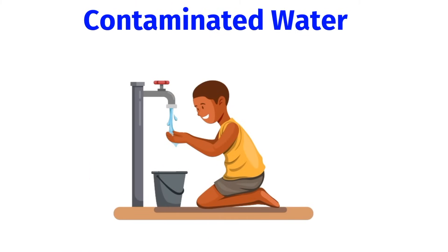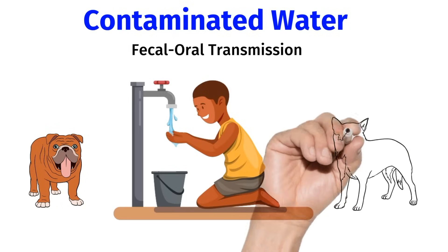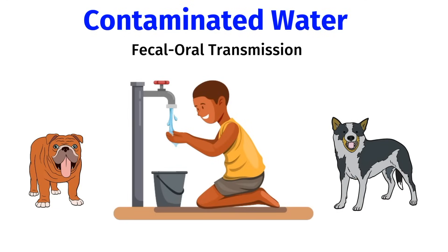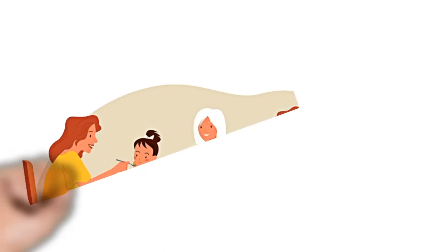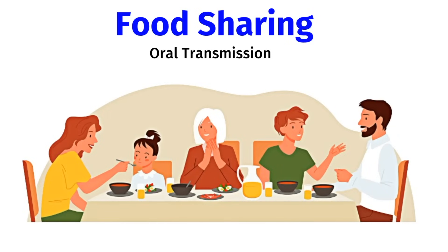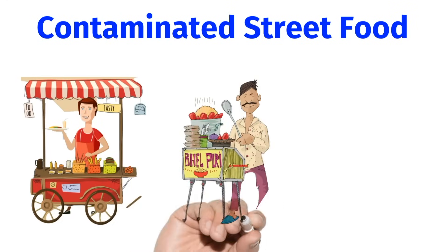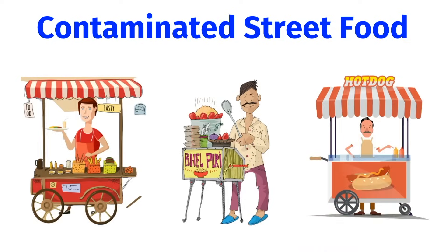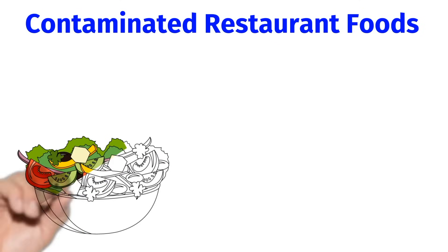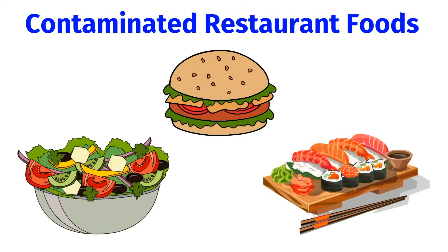So how does a person get infected with H. pylori? If you're drinking contaminated water that has fecal bacteria, this can lead to fecal-oral transmission of H. pylori. It can also be spread by animals infected with H. pylori — for example, if a dog licks your face. H. pylori could also be spread through saliva; we call this oral transmission. Food sharing or sharing utensils with a person infected with H. pylori could also spread the bacteria. If you're traveling and eat contaminated street food, or eat contaminated restaurant food — whether it's a salad, sushi, or a burger — this could also lead to an H. pylori infection.